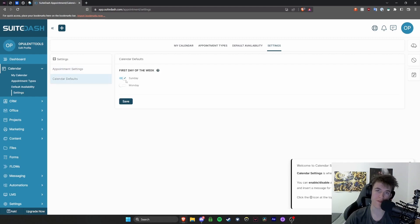You can also set default parameters for the calendar, such as what you want the first day of the week to be — whether you want it to be Monday, which is the perceived first day of the week, or Sunday, which is the actual first day of the week.